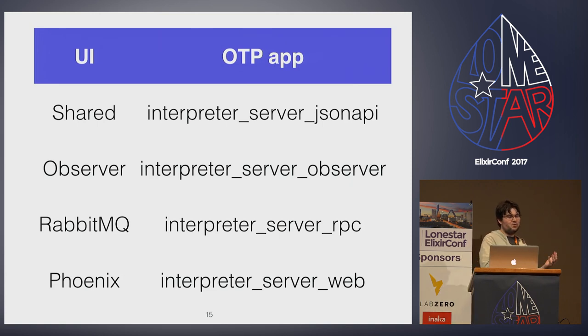With all this code moved out of the normal Phoenix app, interpreter server web is down to just controllers and views that the Ember frontend needs to consume. The controllers are minimal because the calcinator package makes it mostly declarative with use statements saying which actions we want to support in JSON API. There are a couple of plugs that help with authentication and authorization, and a few views that aren't in JSON API resources because authorization is mixed into the view layer to hide role-based fields.